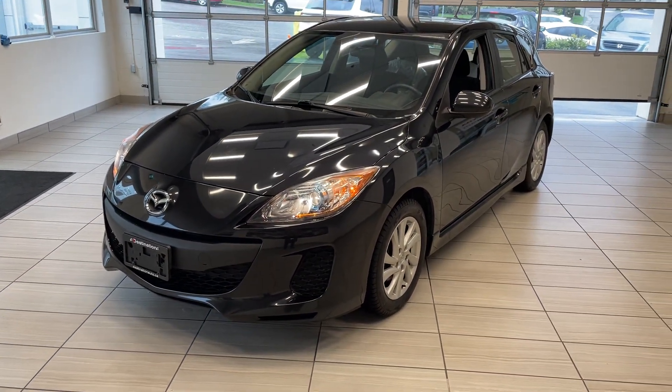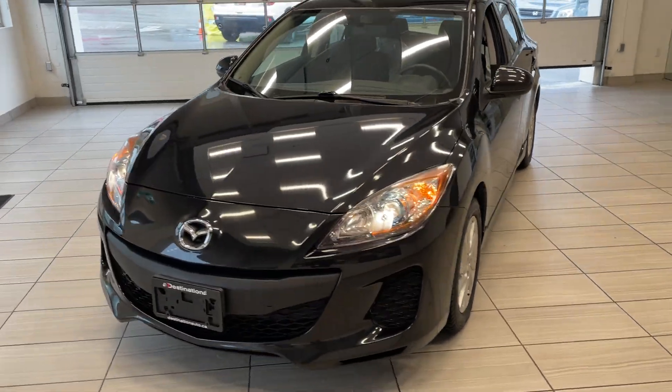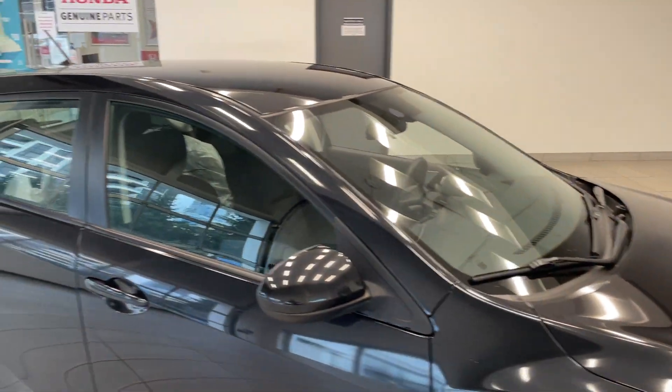Here's a quick look at our 2012 Mazda 3 hatchback. This sporty little hatchback is in great shape and looks great in black as well. Our detail department has done a very good job cleaning this vehicle and it is ready for its new home.